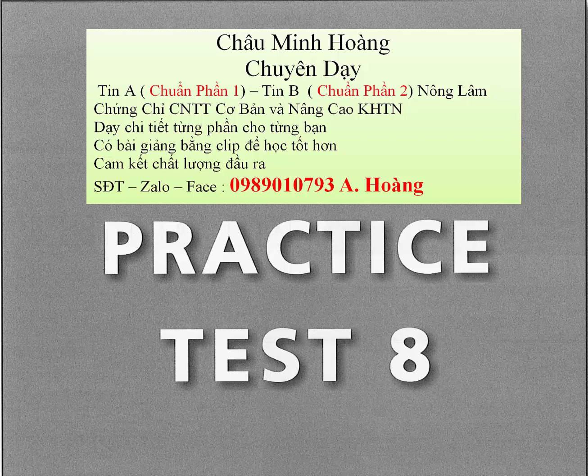Question 31. Can you take this international call, Mr. Kirschwin? A. It's too far for me to take it. B. When did you call me? C. Sorry, I'm on the other line.